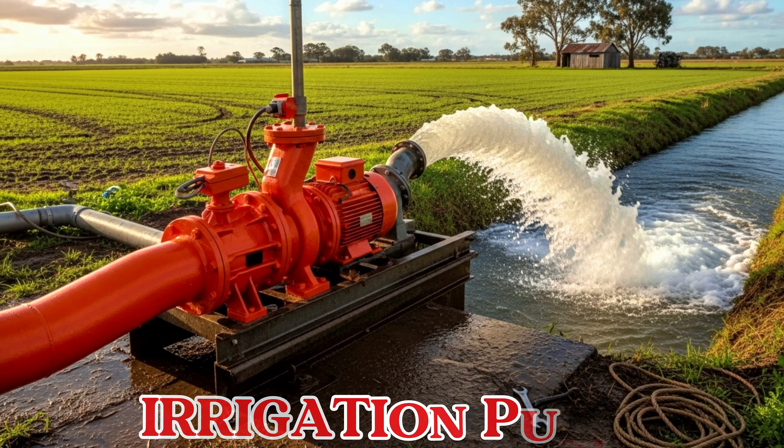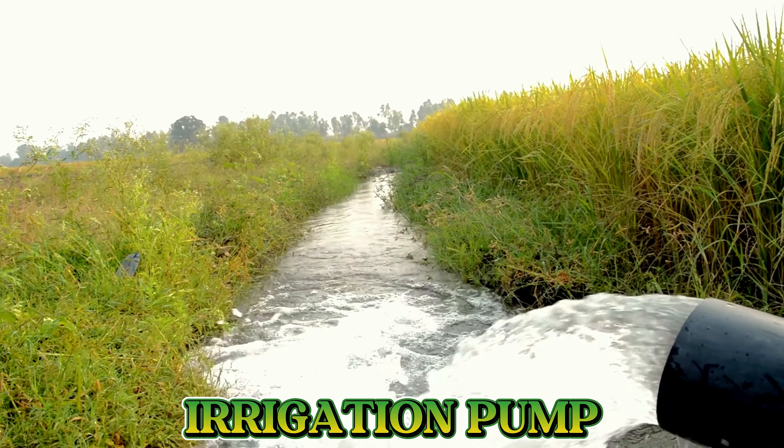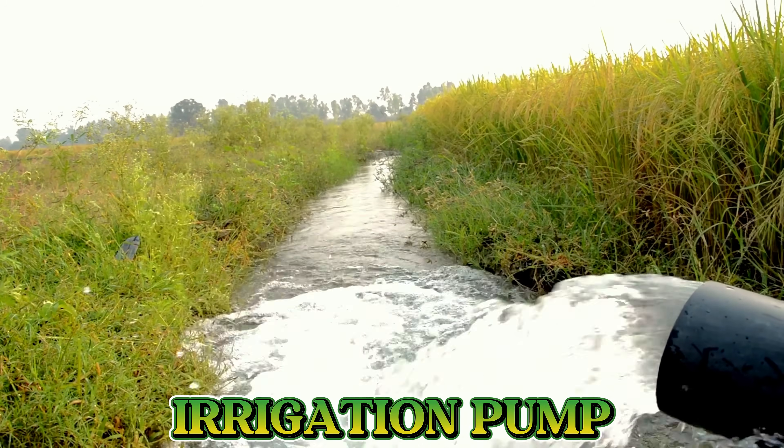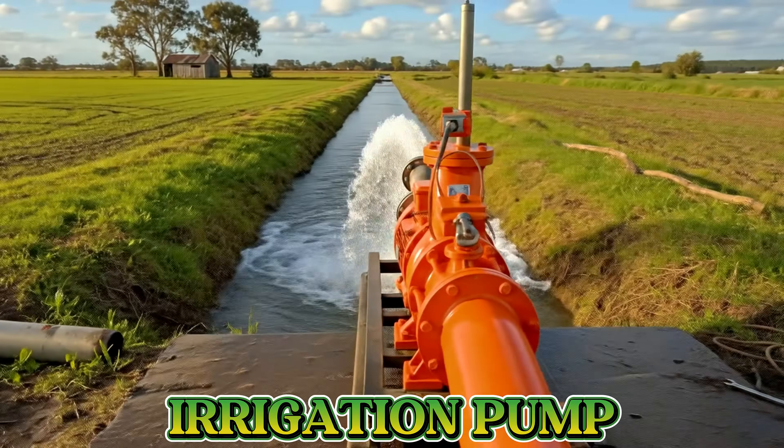This is an irrigation pump. An irrigation pump moves water from a river, pond, or tank to the fields, helping farmers water their crops easily and keep them healthy.